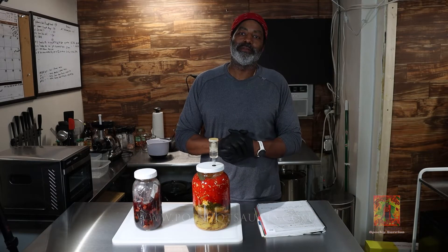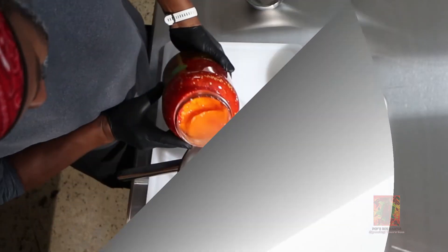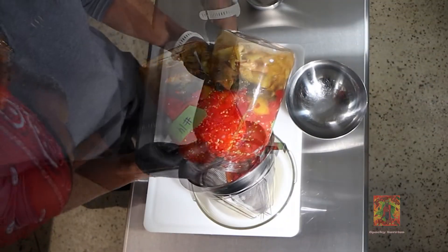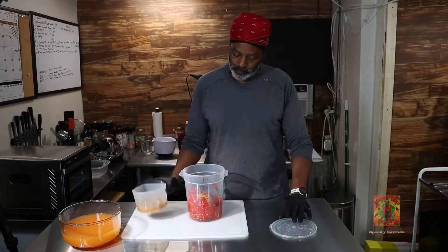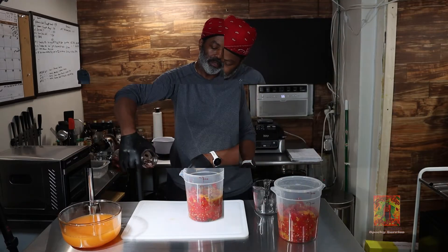What's up folks, Austin Black, PopSauceSauce.com. What we're going to be doing today is making a two-part sauce, and this sauce is going to be called Spooky Berry.